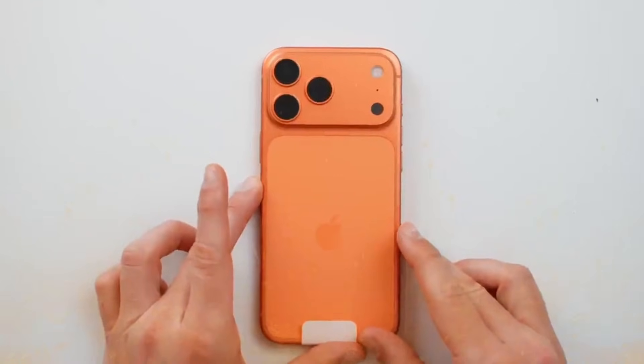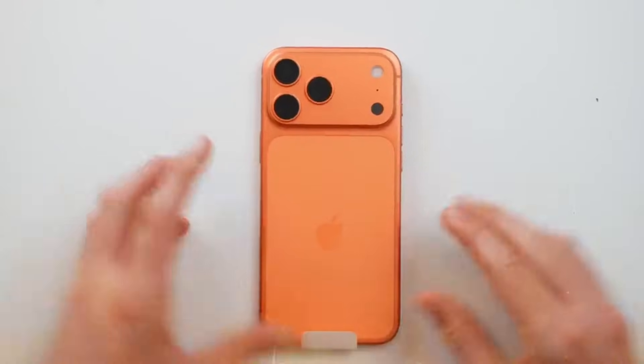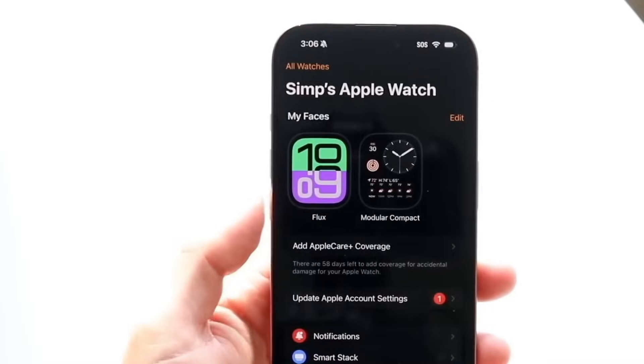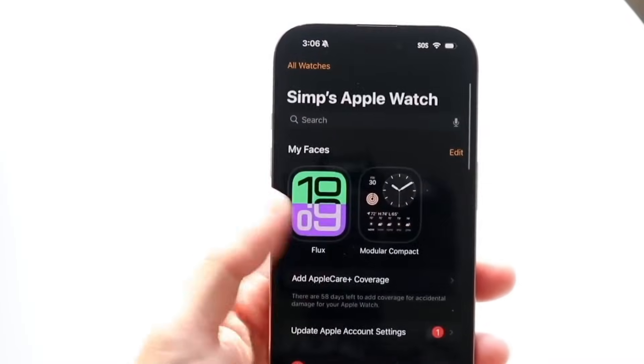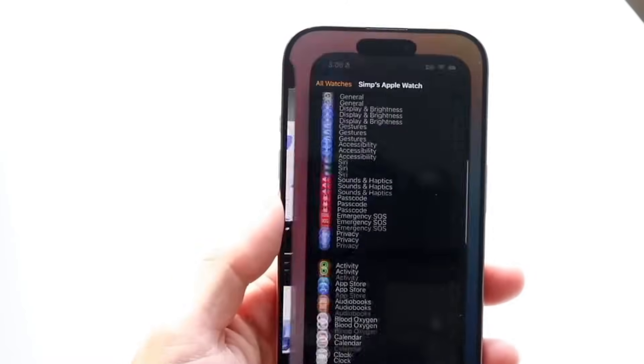While the leaker doesn't give any justification for the additional mass, it appears likely that it's either for a larger battery, a more advanced camera array, or a mix of the two. Either way, it's certainly going to make the difference between the 165-gram iPhone Air and the heavy Pro Max more noticeable.